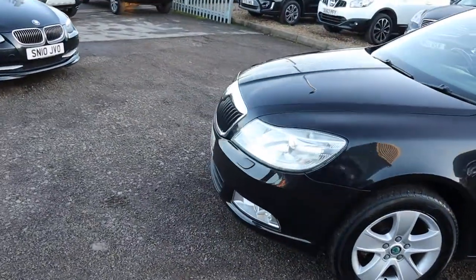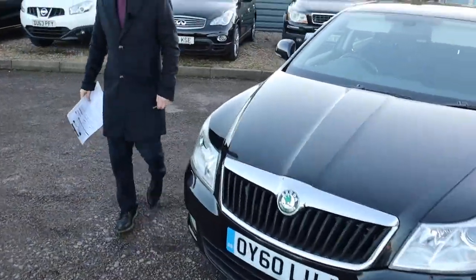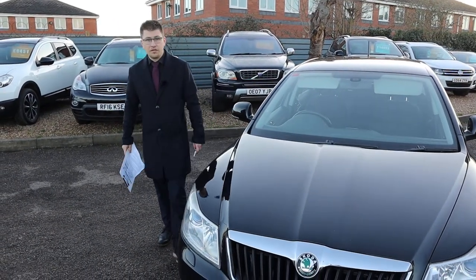So this car came in as a part exchange, we are selling it as a part exchange, which would be a trade car, so click on our website and you can see the full advert of the car.